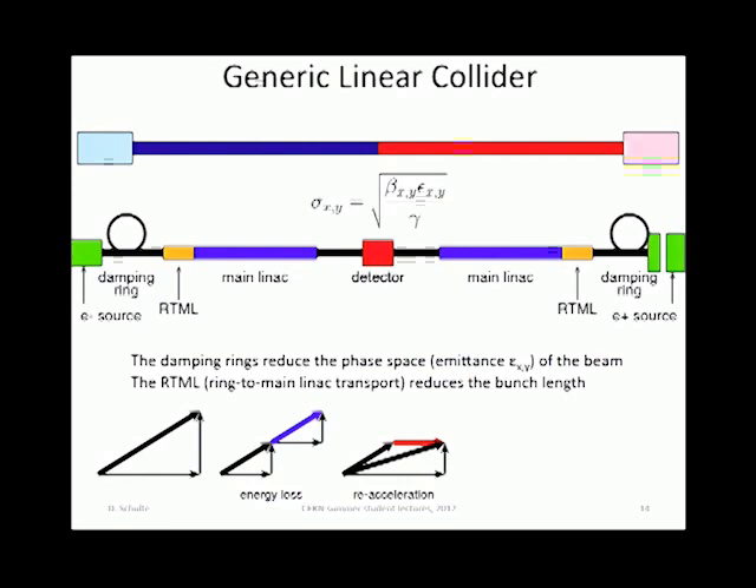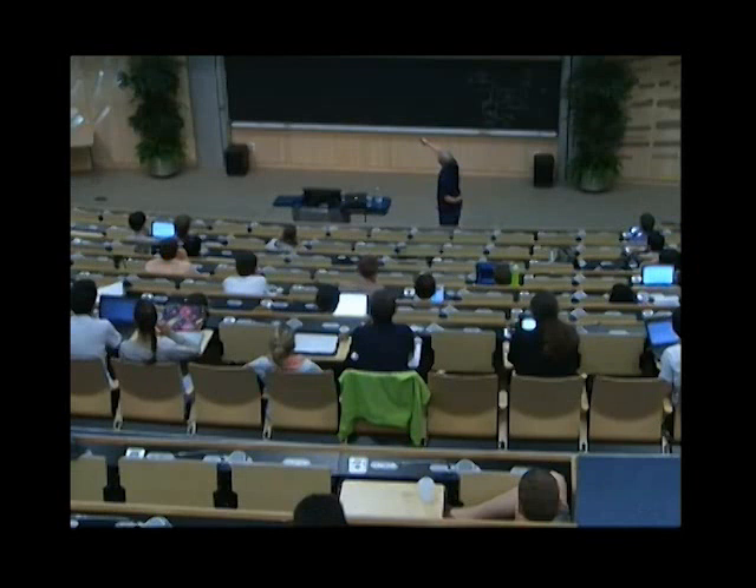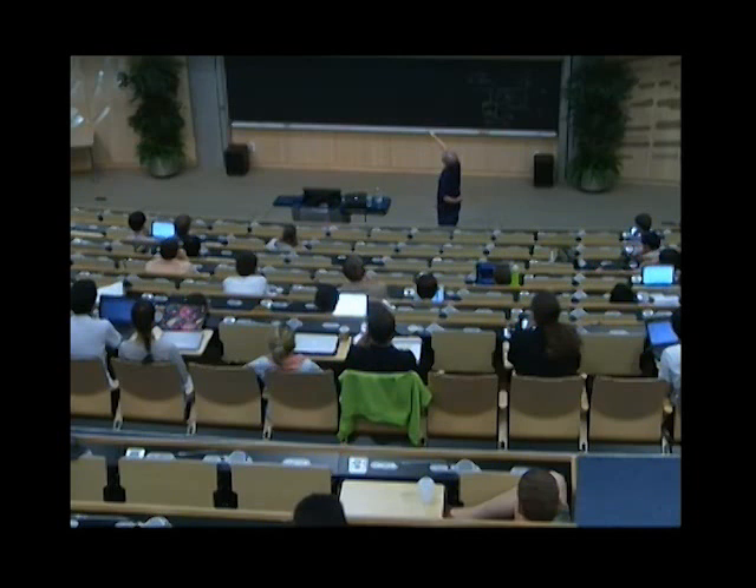In order to get a small beam, you take the beam at the very beginning and you damp it in the damping ring. That means that the temperature of the beam, its transverse phase space, is reduced. You get a smaller beam, so you get more luminosity. The reduction in phase space works by having a beam with a large transverse angle, letting this particle lose some energy via synchrotron radiation.